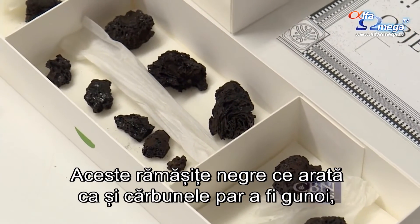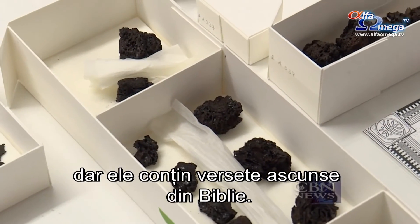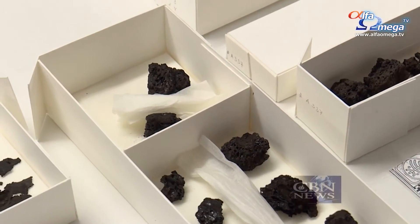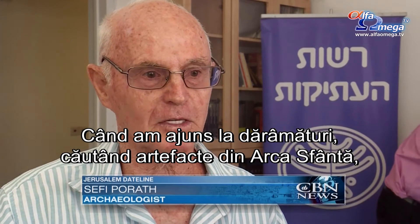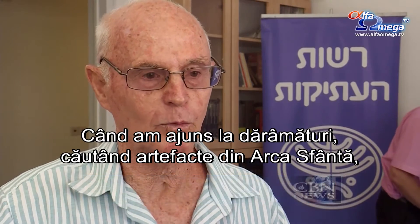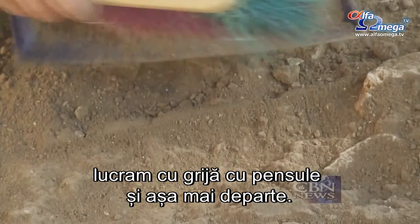These black charcoal-looking remains may seem like trash, but they contain hidden verses from the Bible. When we reached the debris where we were looking for artifacts from the Holy Ark, we worked very carefully with paintbrushes and so on.